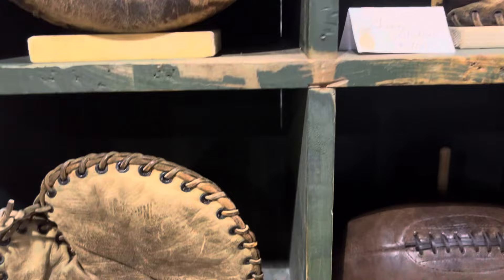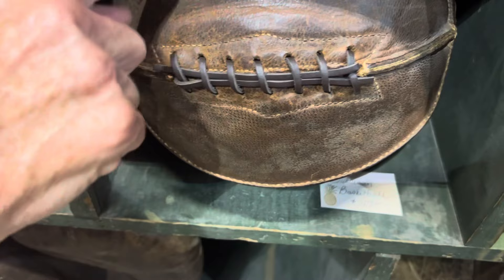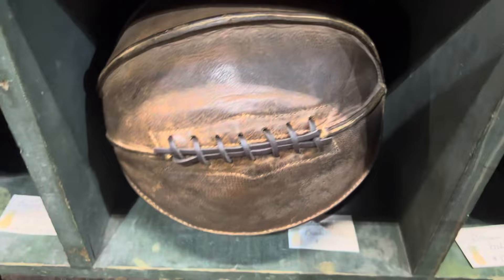Look at that old football — that is so neat. It looks almost like a big ball. The old basketballs are super cool. This is called a playground ball — see the way those laces stick out? They couldn't bounce it, they were throwing it. This is the old Naismith style ball. And that's soccer — look at the soccer ball with the laces. That is so cool.